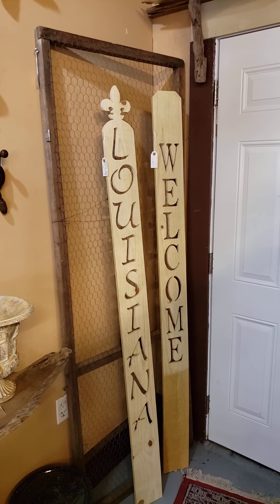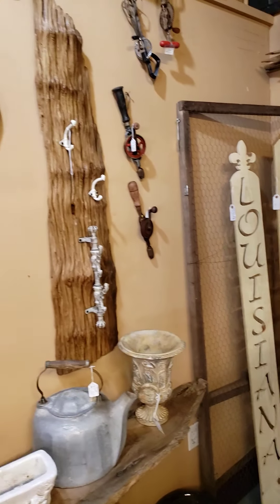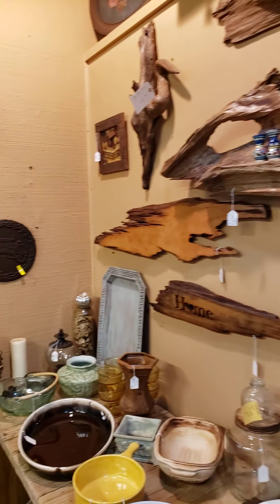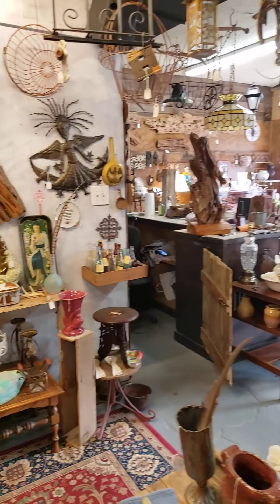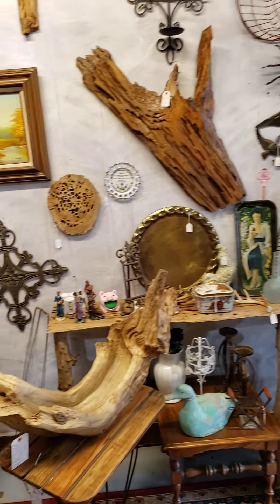But next week, late next week, we're going to have some that's made primarily out of the old fence — that's the cedar fence boards with the nail holes, with the cracks and whatnot. Let's move on to this.